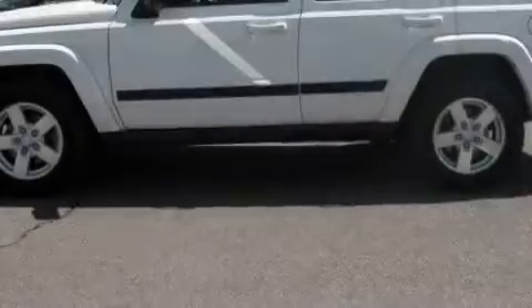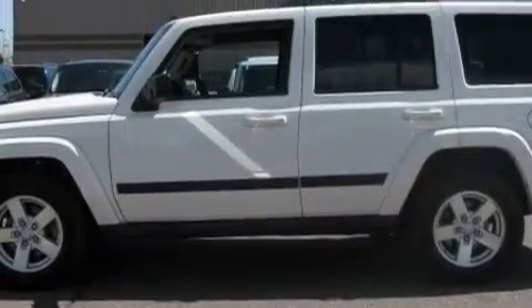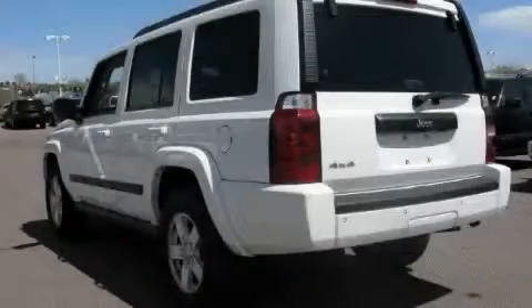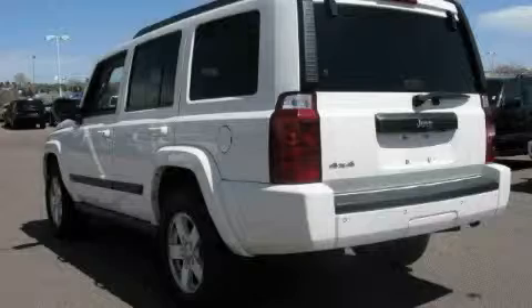Complementing this Jeep's contemporary styling is a stunning array of desirable features, which include air conditioning, a tilt steering wheel, a CD player, a low tire pressure indicator, a stability control system, and this vehicle has fewer than 40,000 miles on the odometer.